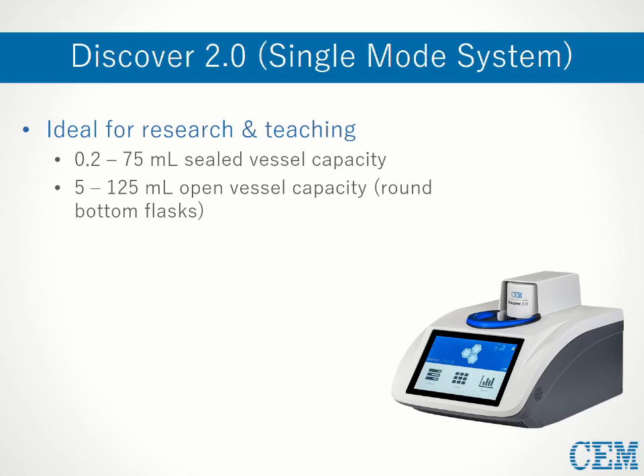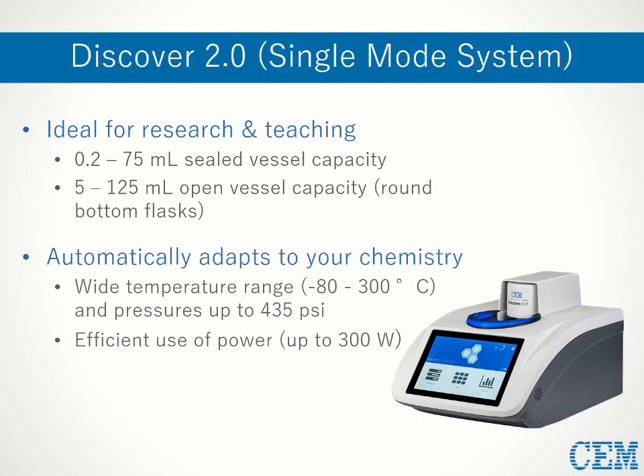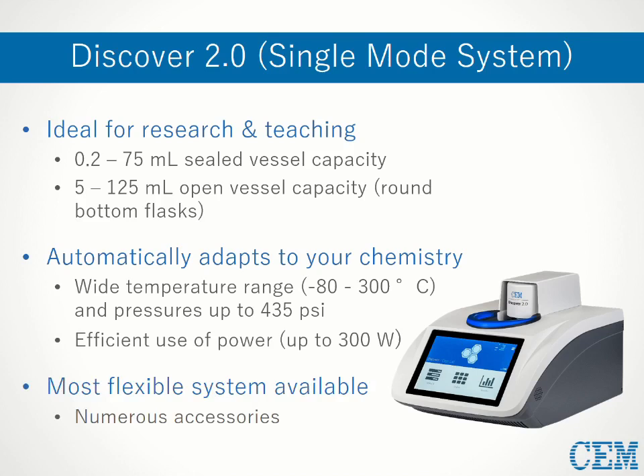Regardless of the type of chemistry being performed, the Discover is a highly adaptable instrument with limits up to 435 psi and 300 degrees Celsius, all achievable with no more than 300 watts of power — it's also the most flexible system on the market. With the appropriate accessories, the Discover can be adapted for a number of other applications, including flow chemistry, gaseous reagents, and enzymatic digestion.